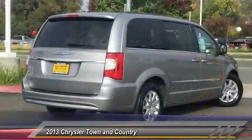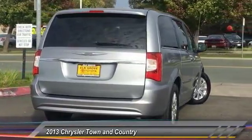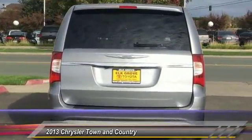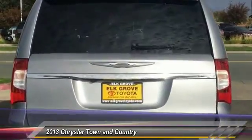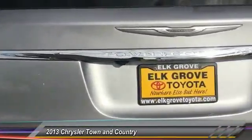Here are some of this vehicle's great options: traction control, dual airbags, air conditioning, alloy wheels, power steering, four-wheel disc brakes, hard disc drive media storage, universal garage door opener, fog lights, and power windows.